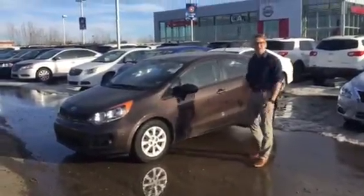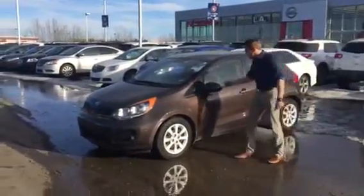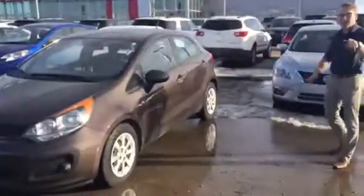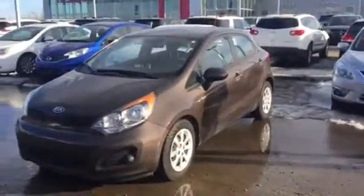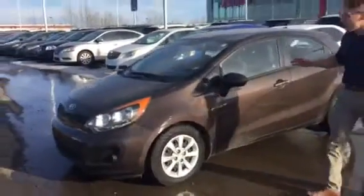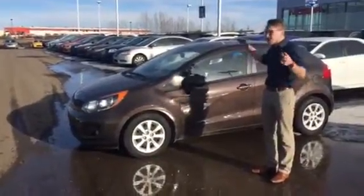Hey there, this is Donovan here from LA Nissan. I was just checking out this sharp looking car — it's in beautiful condition. This is your 2013 Kia Rio, it's gonna be absolutely phenomenal on fuel, and I just wanted to show you a personalized video of the vehicle.